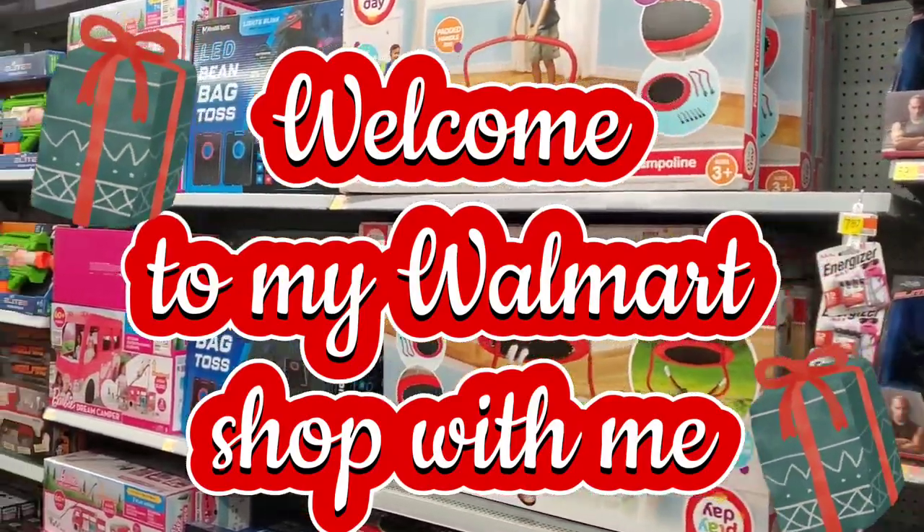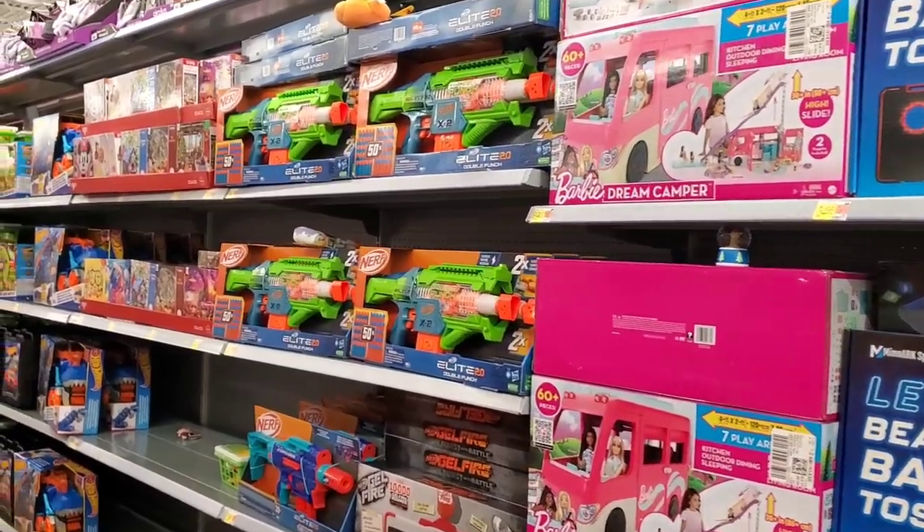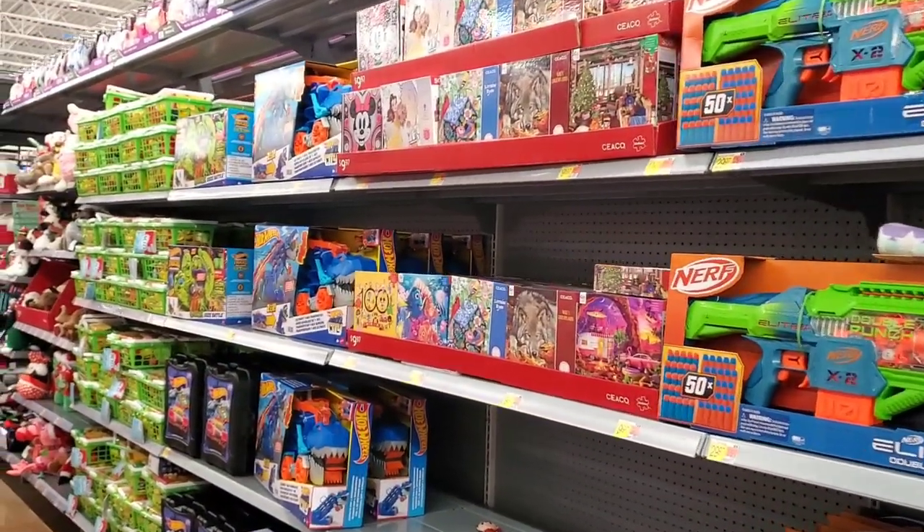I'm at Walmart right now and I'm going to show you some of the hot toys of this season for 2023. I hope you can find some goodies. Let's jump right in.